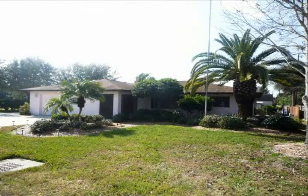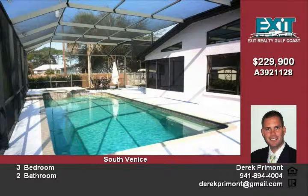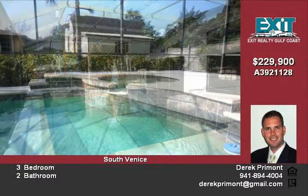This large Venice home has over 2,300 square feet of living space and sits on a 12,000-square-foot corner lot with a southwestern exposure to the back. It has a screened-in patio area with a big beautiful in-ground pool and a heated spa.